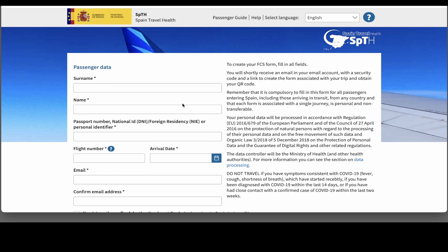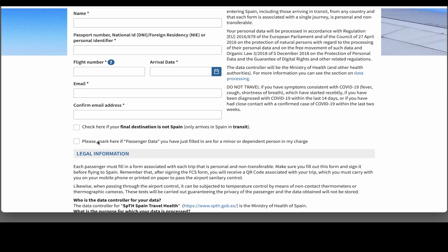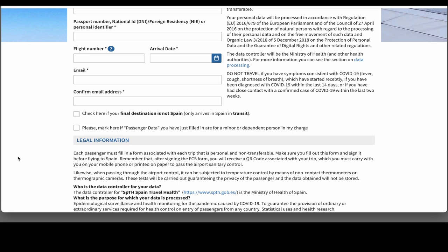So for passenger data, surname goes in there, Christian name's in there, passport number, flight number goes in there, date of arrival, your email address, and they confirm your email address. Then it says check here if your final destination is not Spain — that just means you're passing through, in transit, perhaps via Madrid or Valencia to somewhere else. If that applies to you, tick the box; if not, just leave it blank. And please mark here if the passenger data you've filled in is for a minor or dependent person in your charge.